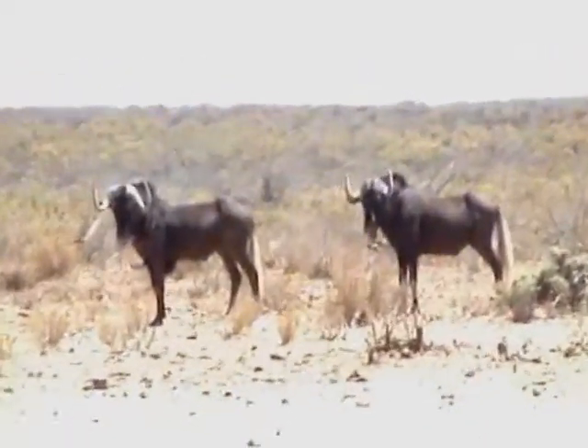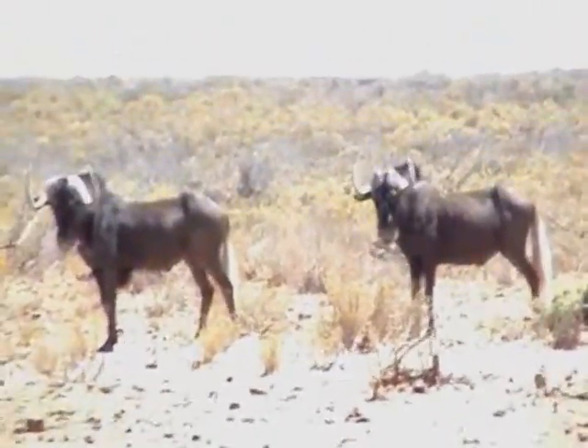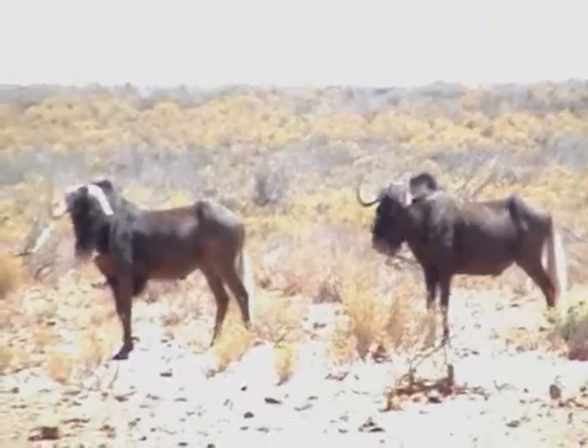That little one over there is a springbok, but we're gonna see loads more of them. This one is always walking around over here, but we've got a lot of them.